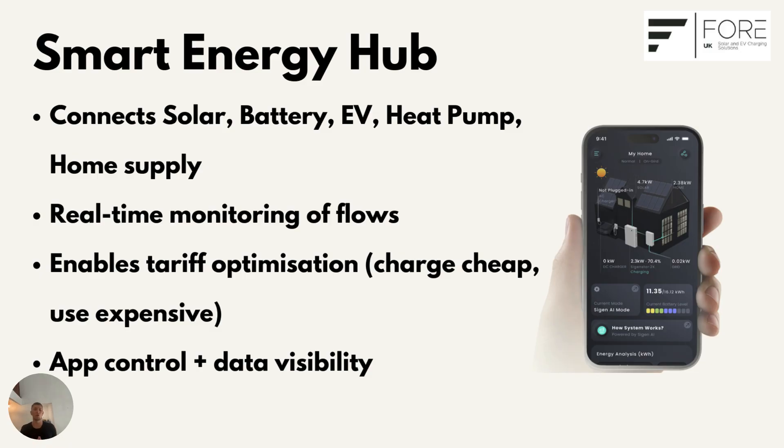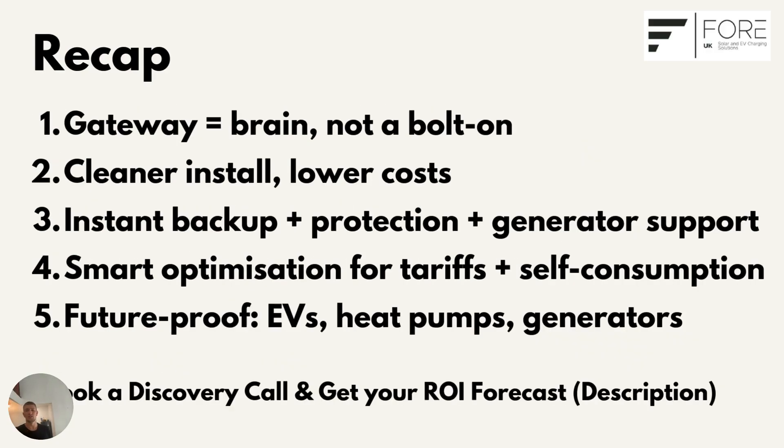It gives you complete control over how your energy is used. To recap: the SIG Energy Gateway is the brain of the system. It integrates at the supply for a cleaner, simpler setup and gives you instant backup and protection with options for full off-grid resilience, including generator integration. It manages your essential loads intelligently, and it acts as a smart hub, helping you optimize your savings every single day. That's why every system that 4UK installs, we do the initial design with a SIG Energy Gateway included.